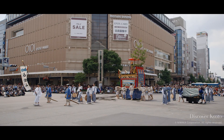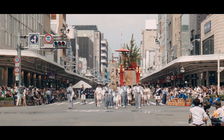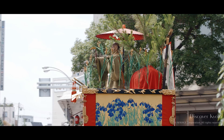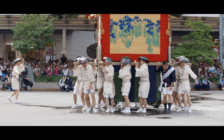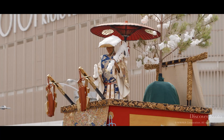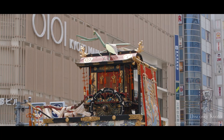There are also numerous smaller floats known as yama. These are also adorned with many old treasures and tapestries, and are usually topped by sacred dolls. These dolls usually illustrate old Chinese and Japanese legends and moral stories. The floats are so well decorated because Edo period merchants donated Silk Road trade goods to support their neighbourhoods.